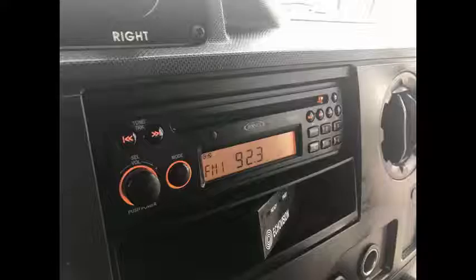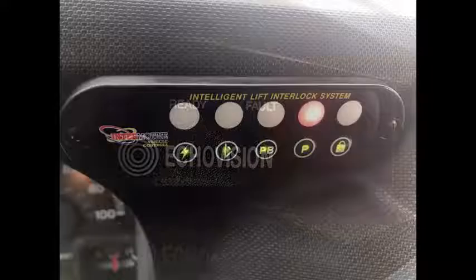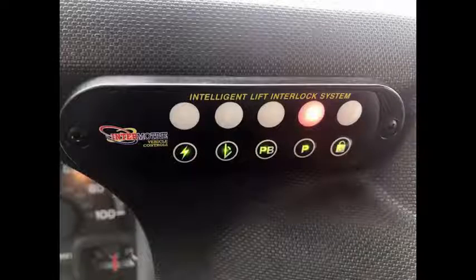It has 45,753 miles on it. Features include an AM/FM/CD stereo system, Echo Vision backup obstacle detection system, and a wheelchair safety interlock system.